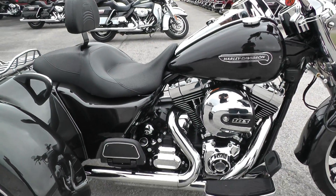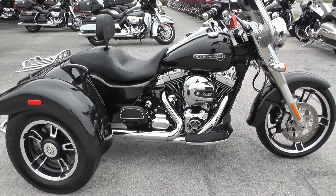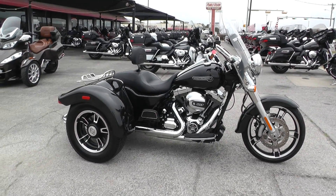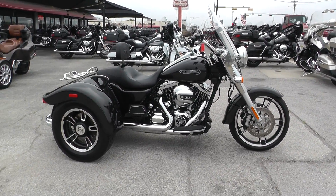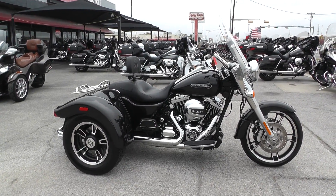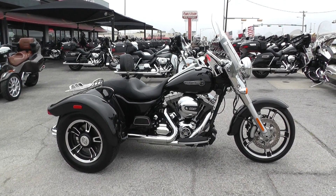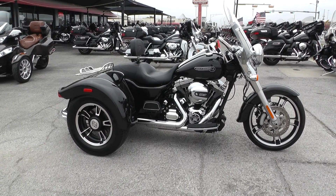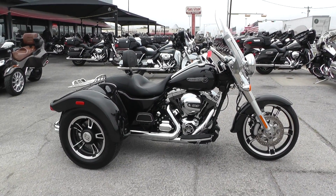It is one of our certified pre-owned bikes, so we'll do a multi-point inspection, a 15-mile test ride to make sure everything's working properly, and then give it a professional detail. If you'd like to know more about this Freewheeler, you can contact our sales team toll-free at 888-400-1151, or check out our website at cleanharleys.com to see our full inventory. We offer excellent finance and extended warranty options, take almost anything in on trade, and we sell and ship bikes all around the world.